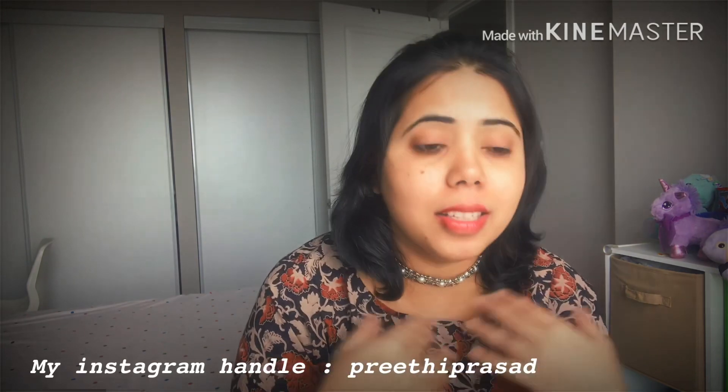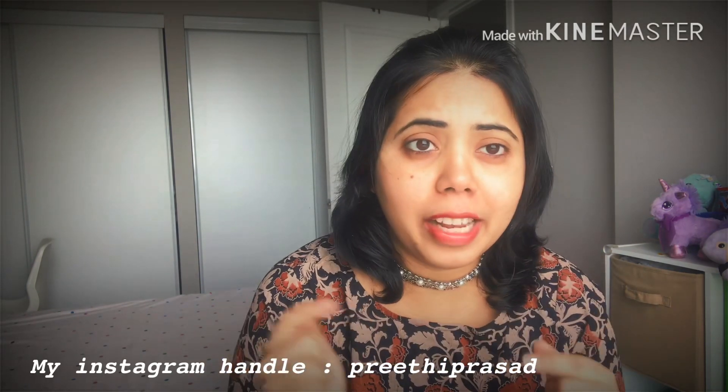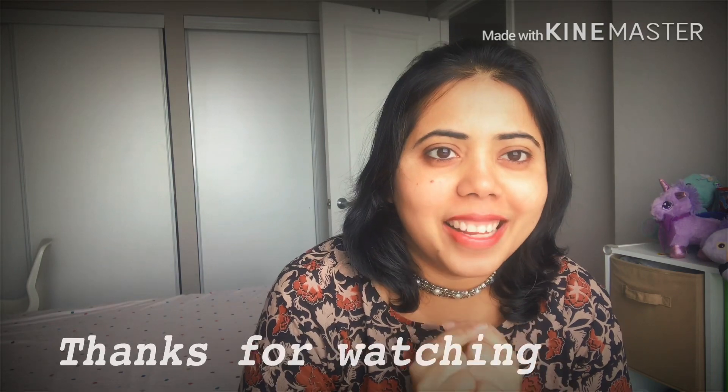These are all the items I shopped from Instagram this time. I really like all of them and I'm eagerly waiting to wear them. I'll be styling them and posting pictures on my Instagram account — do follow me there, my handle is Preeti Prasad. I'll link that in the description. That's it for today — catch you in the next video. Keep smiling, stay healthy and happy. Bye bye, take care!